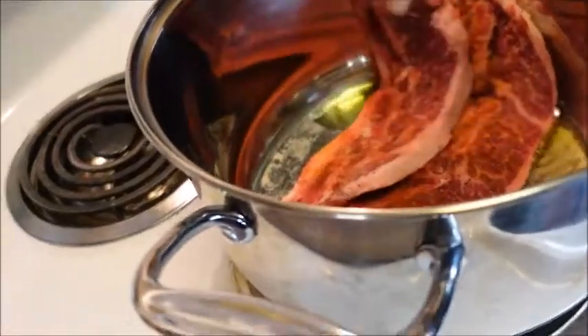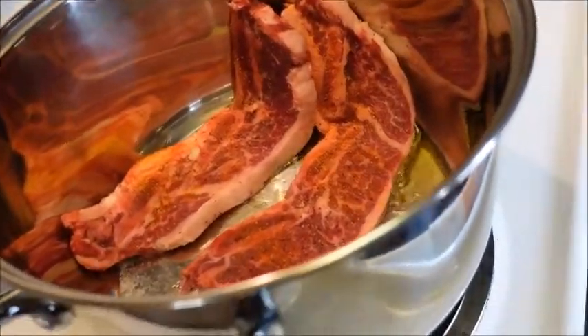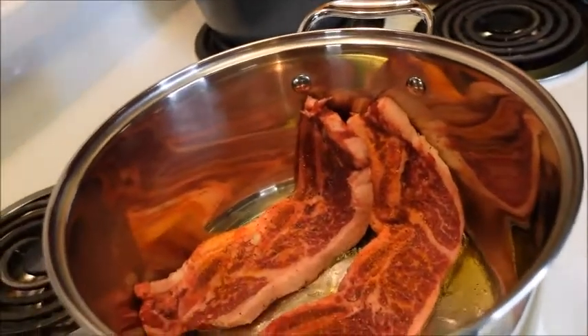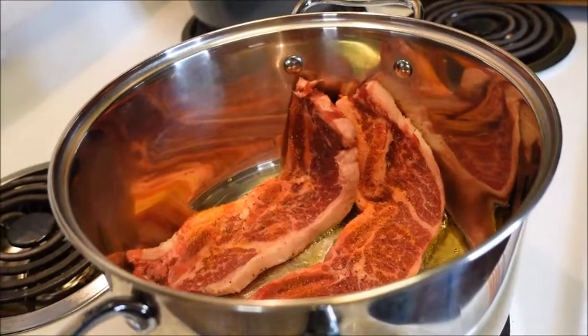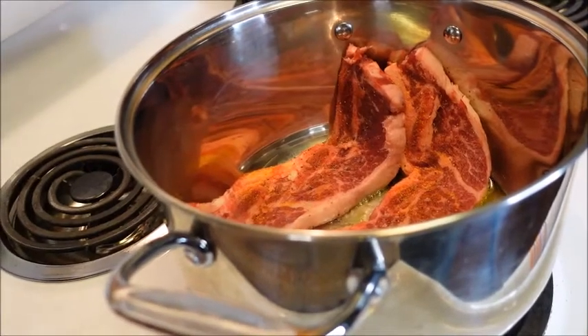I think I'll do two at a time. This recipe does say to cook in a Dutch oven — I don't have that, I just have this pot, and that'll do. So we're just going to let these brown on both sides, working in batches, getting them out when they're ready and putting more in.